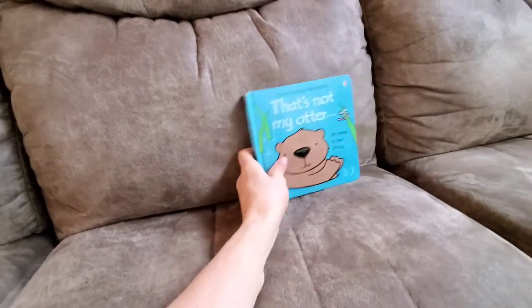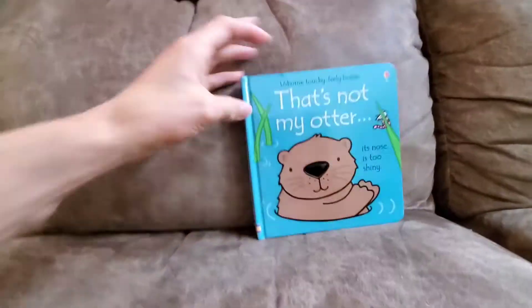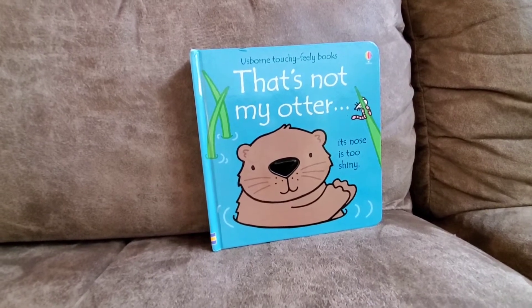That makes for a good book. These books are by Fiona Watt and Rachel Wells. We have several in this collection, but we found one we didn't have, so we wanted to share it with you guys today.